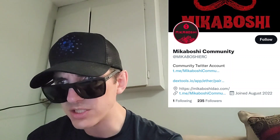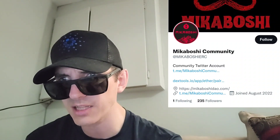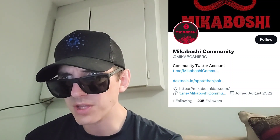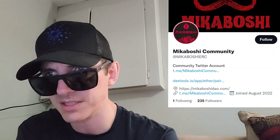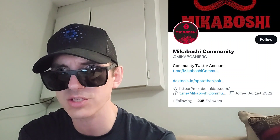Looking at their tweets, it says 'we're pushing day 10' and that was on August 21st, so I'm assuming this token launched around August 11th. Today is the 26th, so it's about two weeks old — fairly new, and it just got that CoinGecko listing just today.